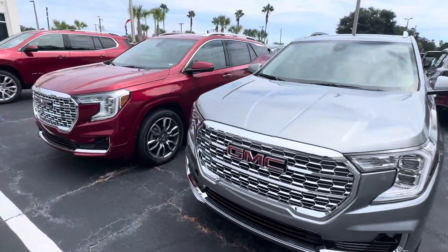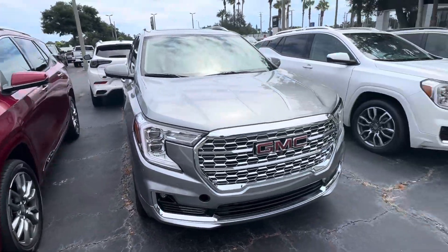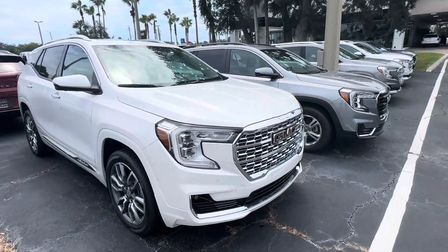If interested in any of these vehicles, please call me at 386-236-5009 and I'll help you out. Thanks.